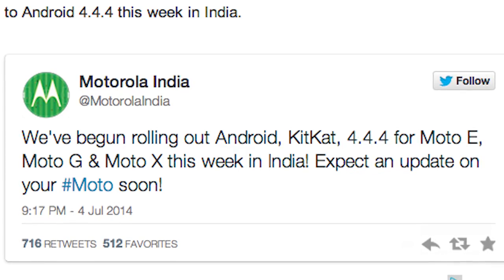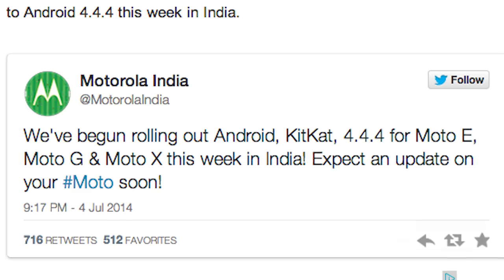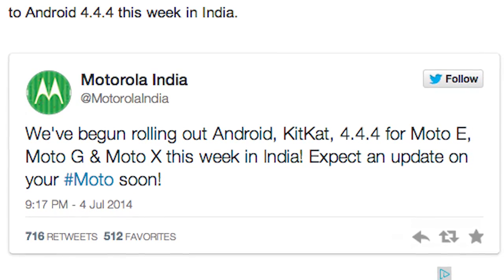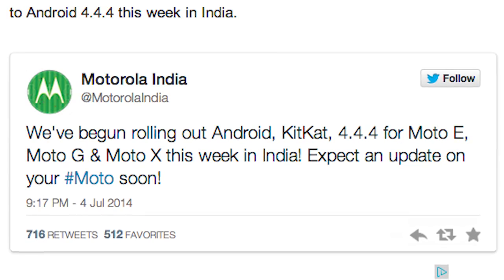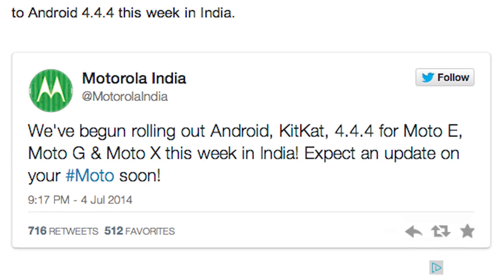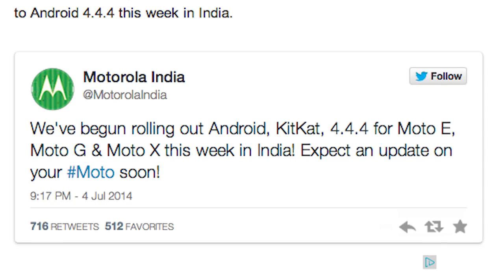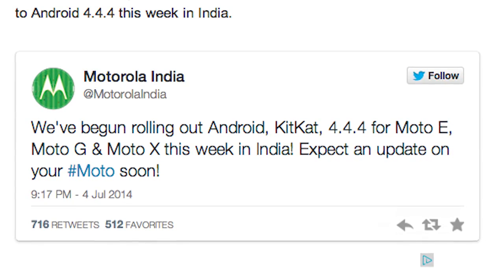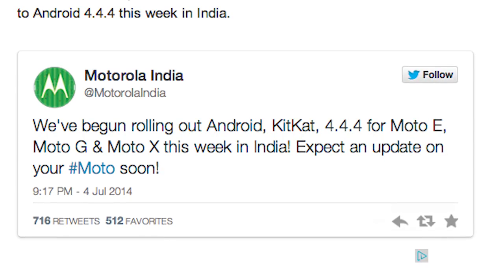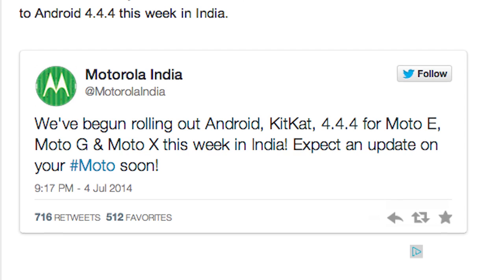Android 4.4.4 begins to roll out in India for the Moto X, G, and E. Yes, Moto India tweeted out that guys are going to get that slightly-not-really-much-going-on update to KitKat. It's security patches — it is a needed update. In India, if you own one of those devices, you're getting Android 4.4.4. No security holes — we don't want that, holes are bad.